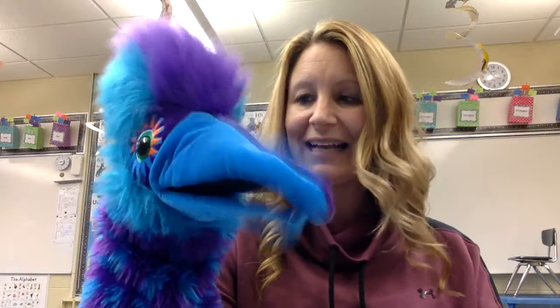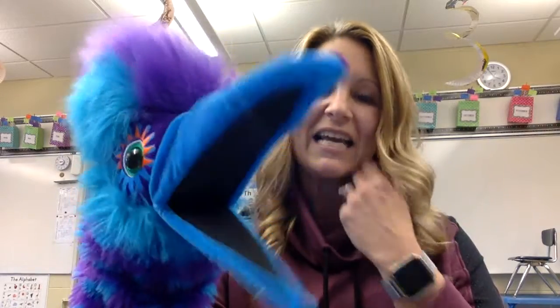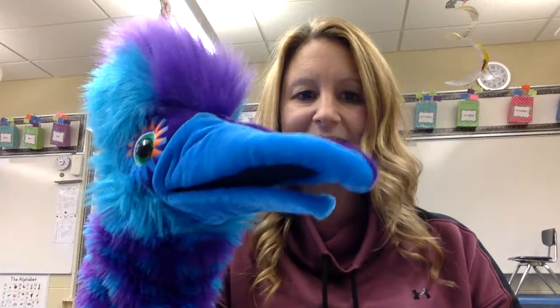Lila, would you like to talk about our words that begin with the letter D? Sure, I like the letter D. D says d — d for donuts and dance.